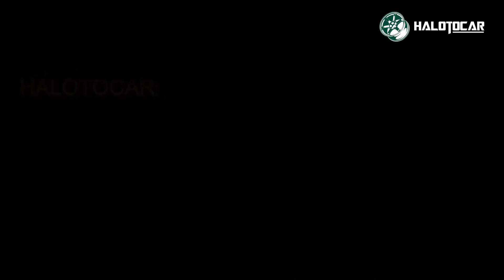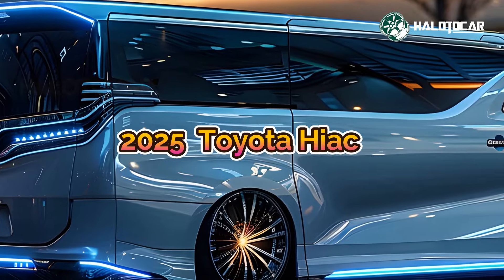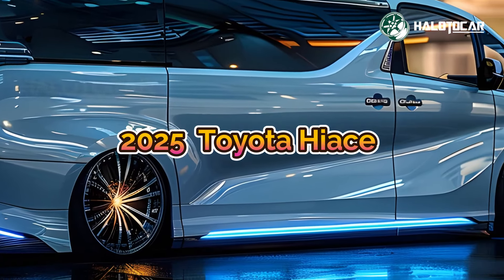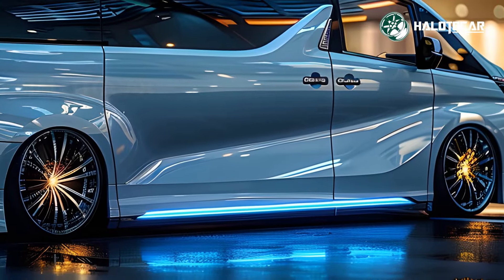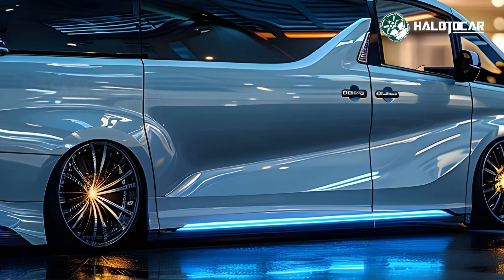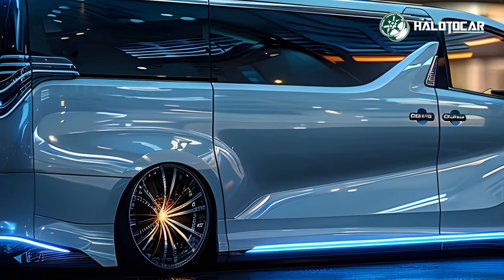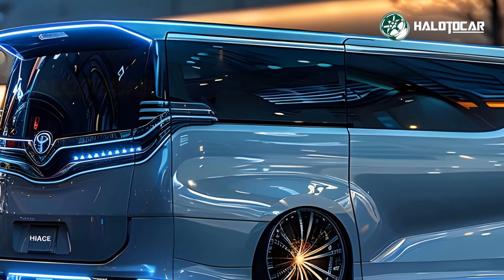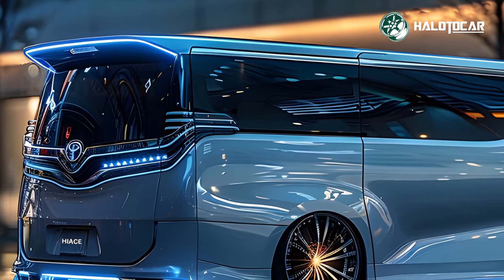Finally, the 2025 Toyota Hiace has been unveiled, heralding the future of vans with its groundbreaking features and modern design. This new model sets a benchmark for comfort, versatility and innovation, making it the ideal choice for businesses and families alike. Let's delve into the features that make the 2025 Toyota Hiace the van of the future.